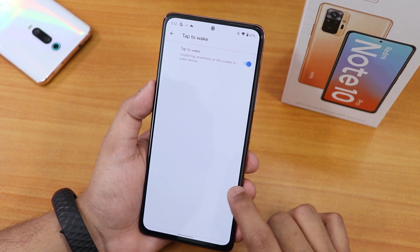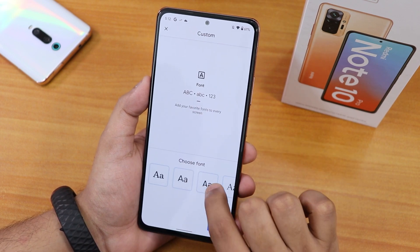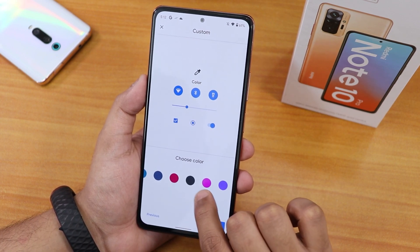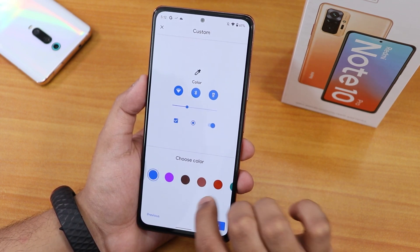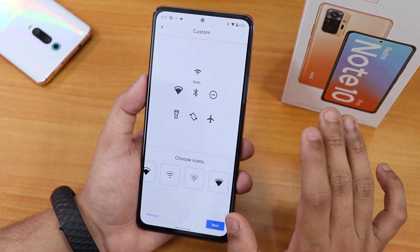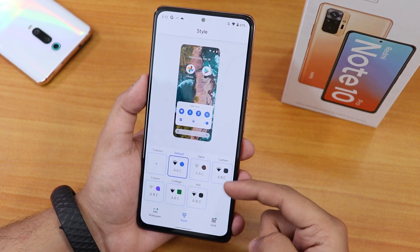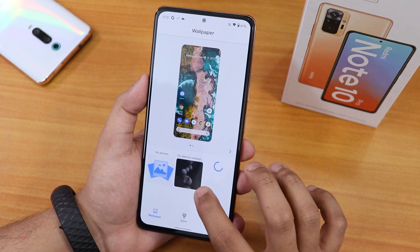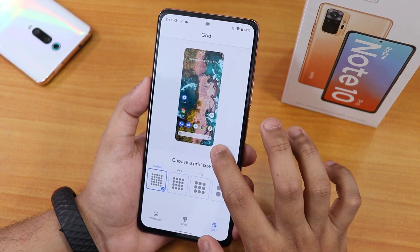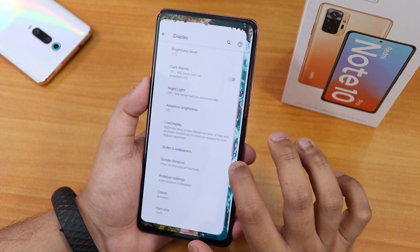Double tap to wake is there and working fine. Inside styles and wallpapers you can set a custom theme, choose from many fonts and icon styles, and select accent colors — though there aren't many options; yellow and similar colors are missing. You can set preset themes and there are live wallpaper options you can download and apply. The grid option goes up to 4x4 and 5x5.